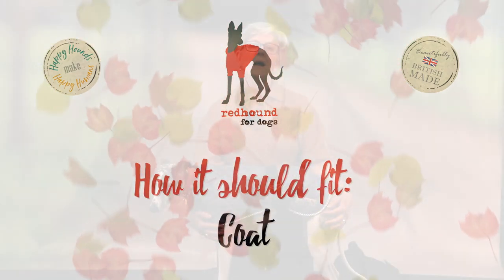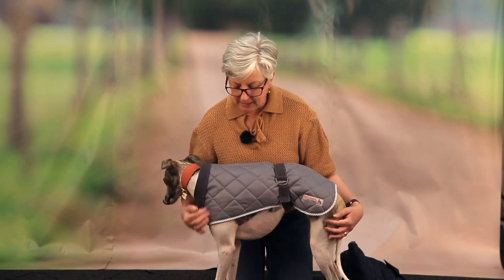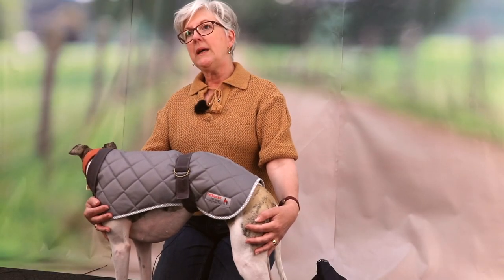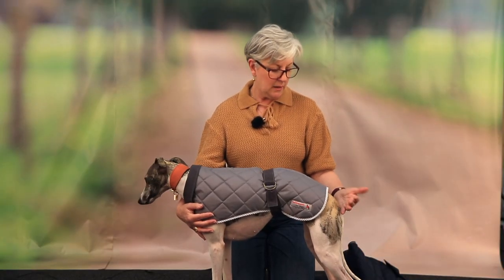Hello and welcome to our How Should It Fit series of videos. I'm going to show you how a coat should fit, how a t-shirt should fit, and how a fleece should fit in the next two videos. Today I'm just doing the coat. So I have Winnie with me here. Now Winnie's quite a small whippet — she's only 12 kilos and she's quite dinky along the back. She's 22 inches to here.